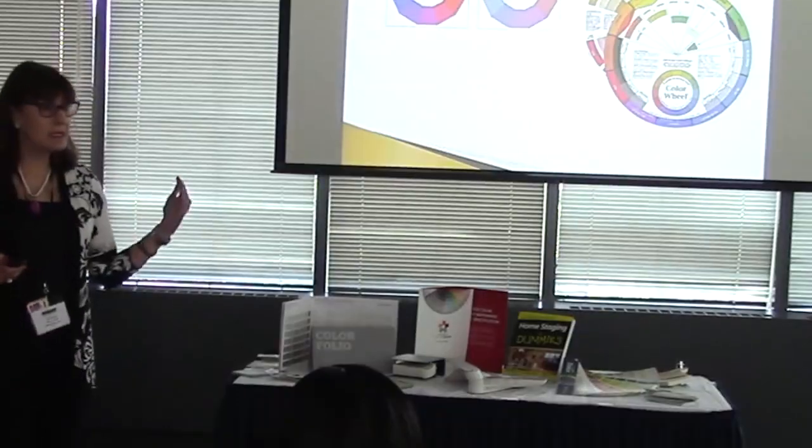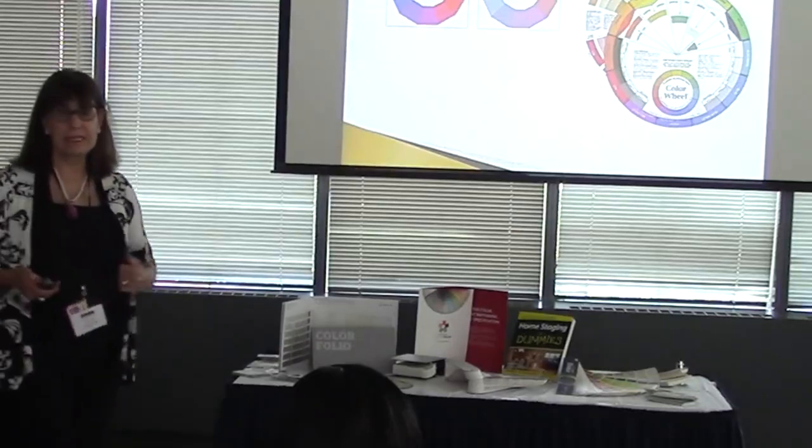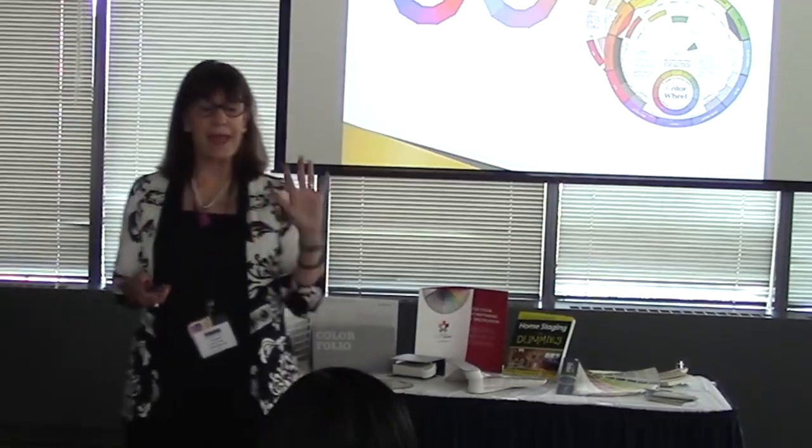I learned about how light affects color in different rooms. That's why white was added. When white is added it creates a tint. It softens the colors down and makes them more pastel.